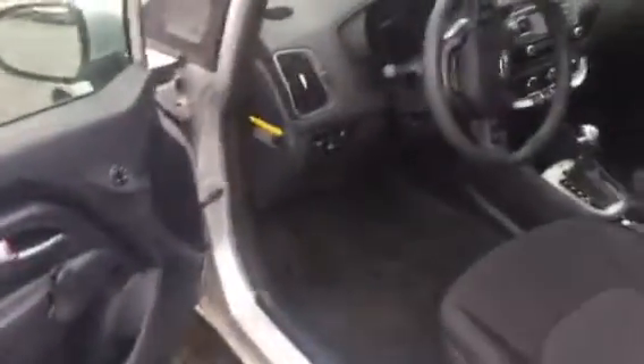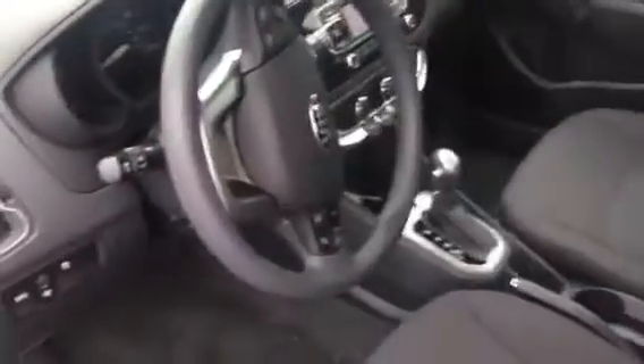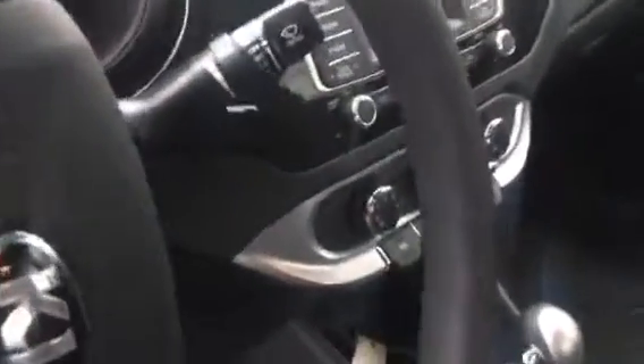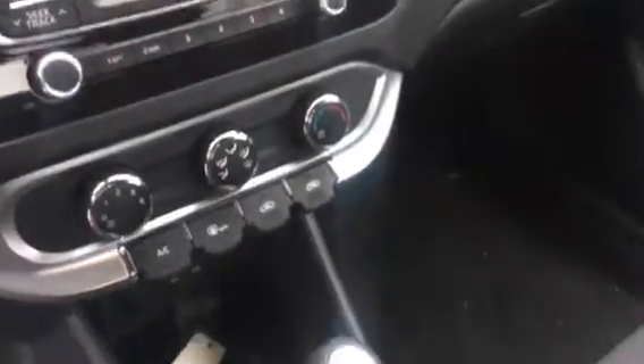Stepping here inside of the vehicle — this vehicle has a 1.6 liter engine, allowing you to get really good gas mileage. It gets 27 around town and 37 on the freeway. It also has Bluetooth capability, so you can pair up to five phones, allowing you to talk to your family and friends as you drive down the road.